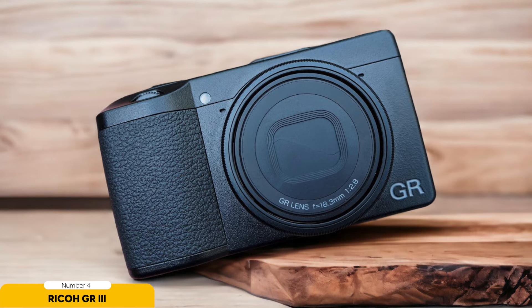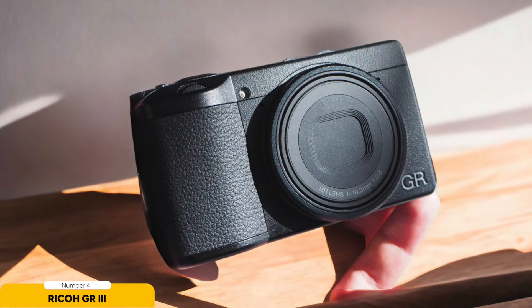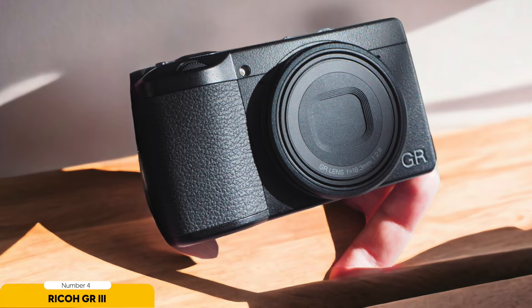The Ricoh GR III is so compact and portable that you can take it anywhere. Whether you're trekking through the wilderness or exploring the cityscape, this camera will be right by your side, ready to capture those picture-perfect moments. The GR III is all about pure photography — with easy-to-use controls and a clean interface, you can focus on framing that ideal shot without any distractions.